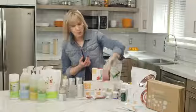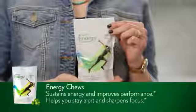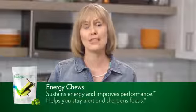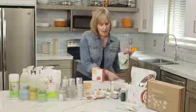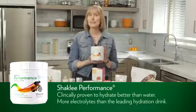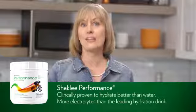Next we have our two Sports Nutrition products. First we have our Energy Chews that give you a clean burst of energy. There's naturally occurring caffeine — 120 milligrams per serving — from green tea extract, and the chews are delicious. I love to use them before a workout or if I have a long drive. Next is our Shaklee Performance product, our rehydration drink that is clinically proven to hydrate better than water.